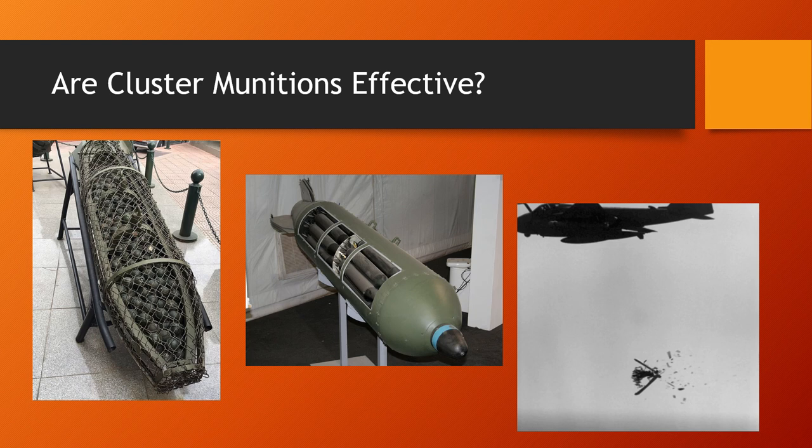They might have trouble against modern vehicles and modern armor, but in Ukraine they're being used against old-school Soviet vehicles and old Russian technology, so they will deal with BMPs, BTRs, and similar vehicles without any trouble. And like all weapons, you need to use them in the correct way to make them most effective.